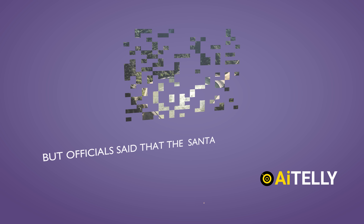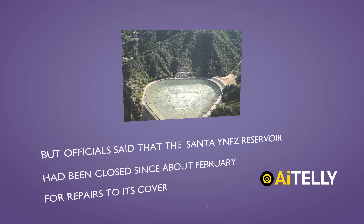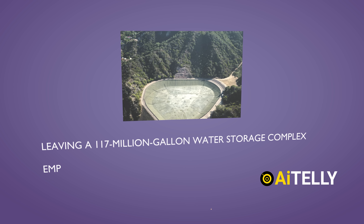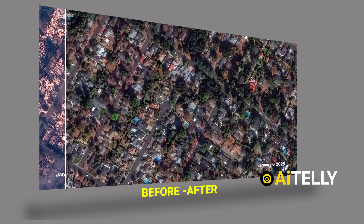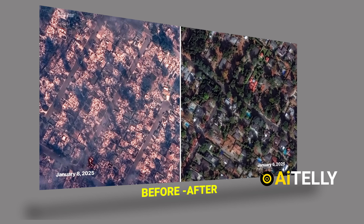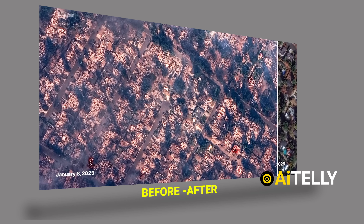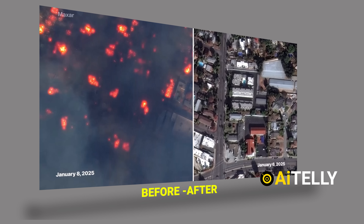Officials said that the Santa Inez Reservoir had been closed since around February for repairs to its cover, leaving a 117 million gallon water storage complex empty in the heart of the Palisades for nearly a year. Here are the before and after images, which show the extent of damage to properties in Los Angeles. This particular image is from the Altadena neighborhood, where the Eaton fire occurred. Using infrared cameras from Maxar, we can clearly see the fires raging on the ground.